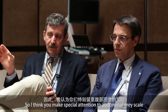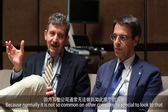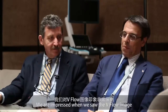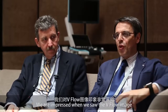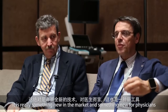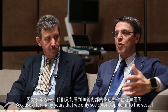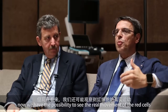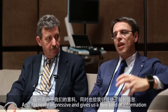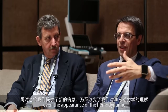I think you made special attention to the abdominal gray scale, and this is a very good thing because normally it's not so common with other companies to give a special look to that. But we were impressed when we saw the V-flow image. It's really something new on the market and something new for a physician, because it's after many years that we see only color Doppler in the vessel. Now we have the possibility to see the real movement of the red cells.